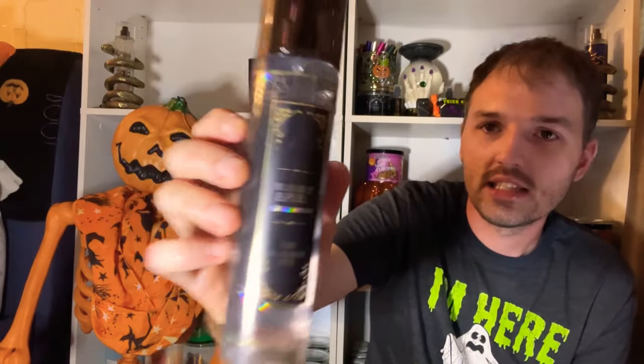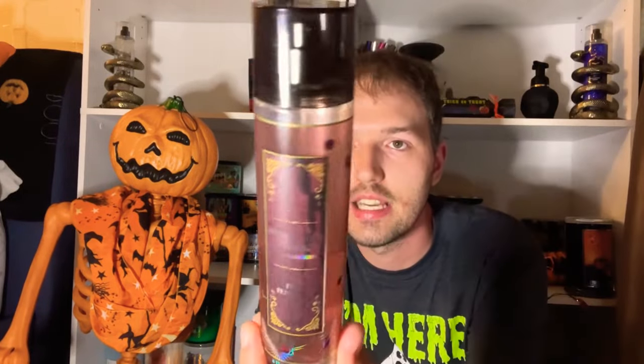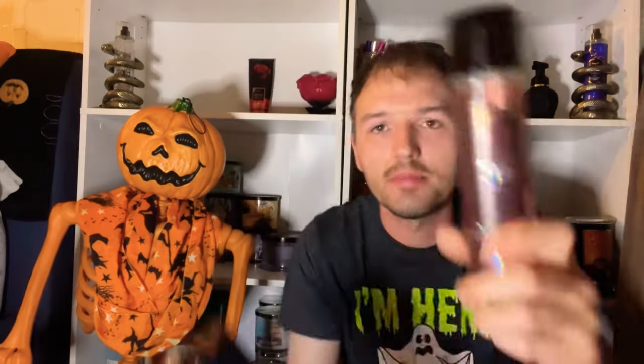All three fine fragrance mists are still online: Vampire Blood with amazing red packaging, Midnight Spell with a cologne-y ambery woodsy scent, and Everlasting Magic with a bejeweled spider design in smoky black and gray. The designs include a dripping rose and bejeweled spider. I love the fine fragrance mist collection this year — it's such a good collection and I recommend all three.